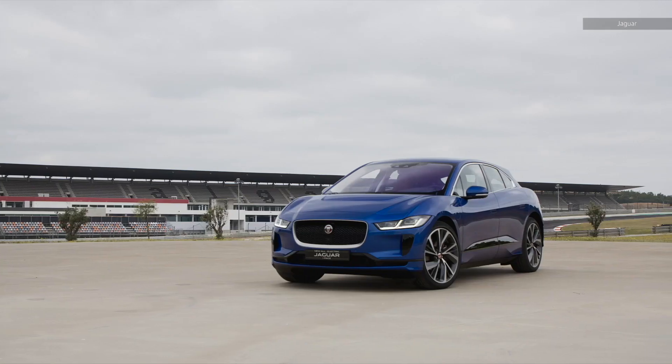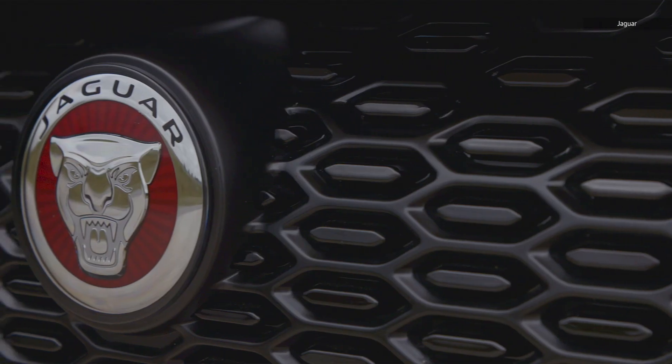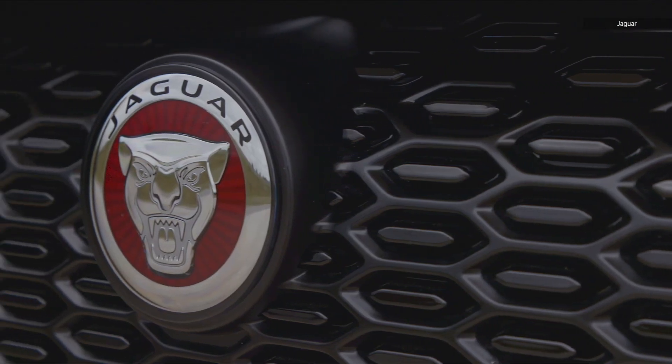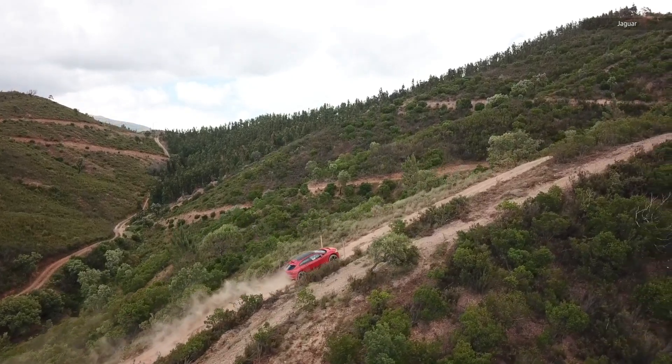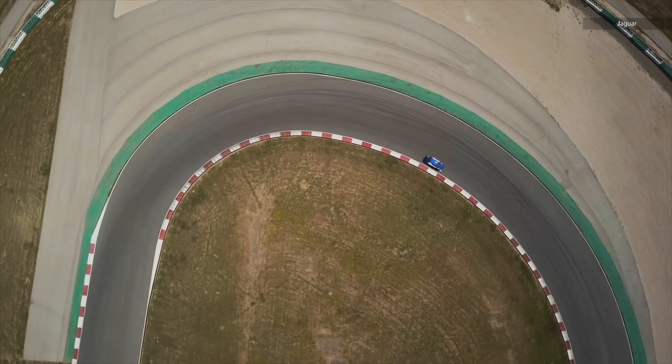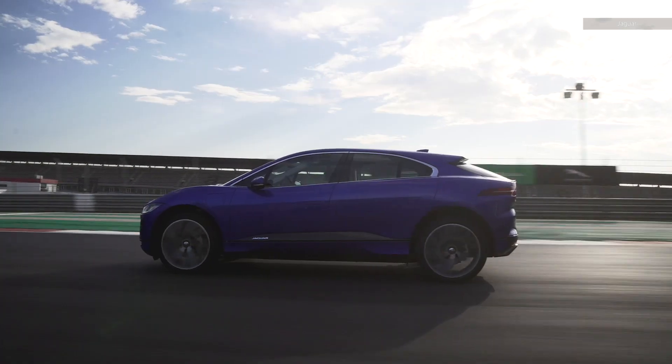This slick crossover goes toe-to-toe with the Tesla SUV and even raises the bar for other luxury vehicles. It's as refined as you would expect from the British automaker, but also capable of taking on off-road adventures and holding its own as it whips around corners. It's like a dapper British gentleman that happens to be a black belt in karate.